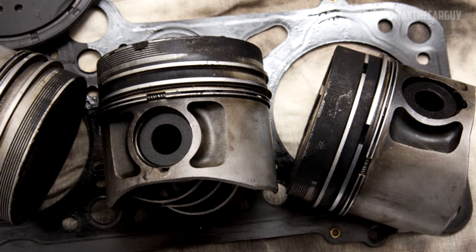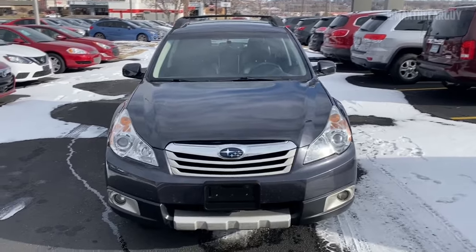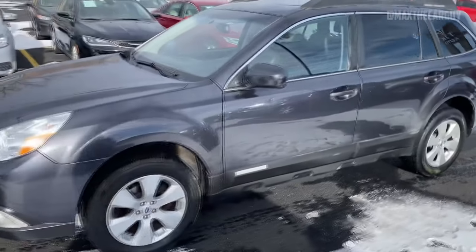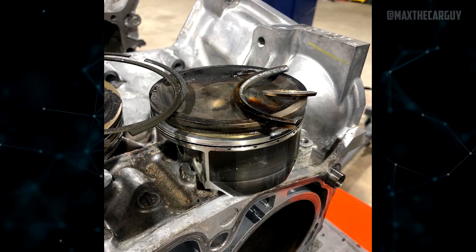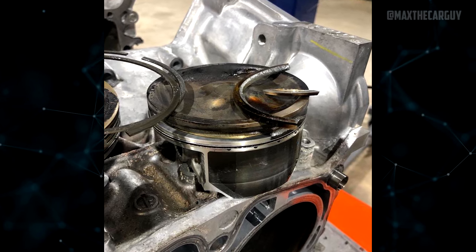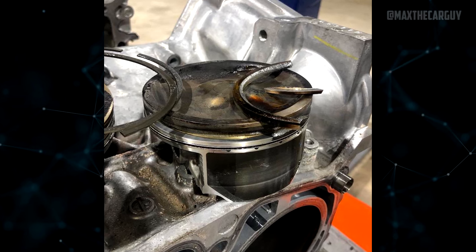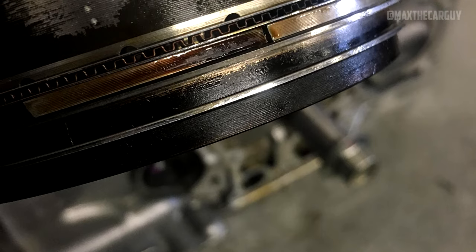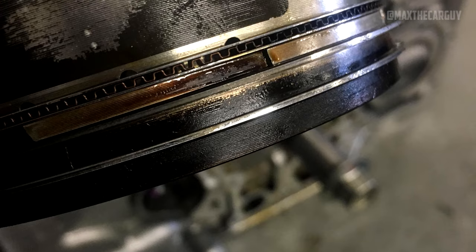If your Outback is exhibiting signs of excessive oil consumption, take it to a local mechanic. According to a TSB, the dealership will perform an oil consumption test, and if results show consumption higher than 1,000 miles per quart of oil, Subaru will replace the short-block engine assembly at no cost. If the short-block is not the problem, repair costs vary — changing the oil may solve a quality issue, while proper engine repairs can cost between $500 and $1,500.